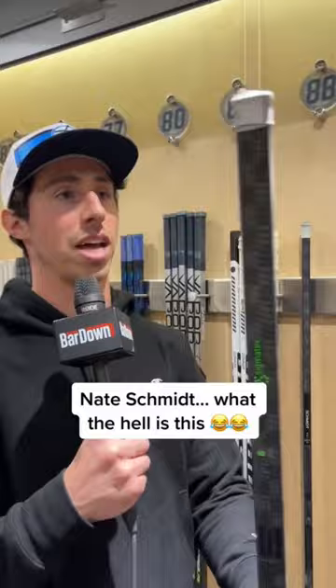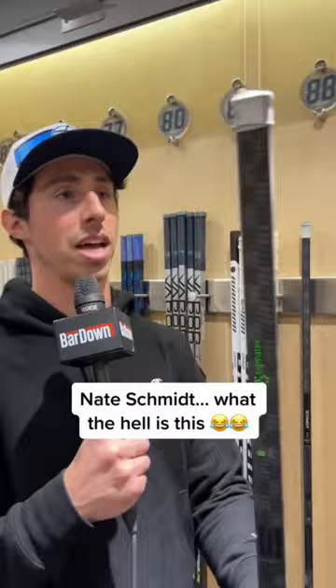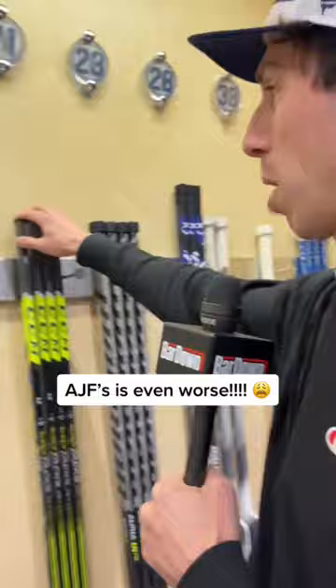Nate Schmidt, what kind of knob is that? That is an excuse for a knob if I've ever seen one. This is actually the worst knob I've ever seen. There isn't even a knob — it's just a little tape holding in the extension at the end.